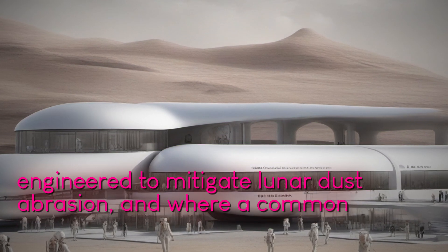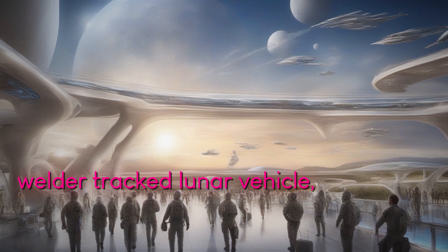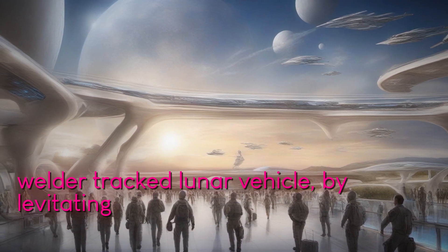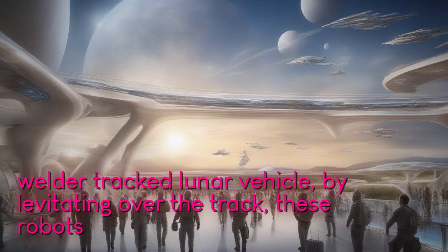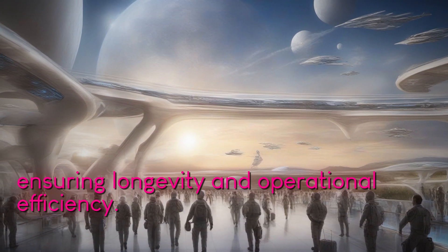FLOAT robots are engineered to mitigate lunar dust abrasion, a common challenge faced by traditional wheeled and tracked lunar vehicles. By levitating over the track, these robots minimize surface contact, ensuring longevity and operational efficiency.